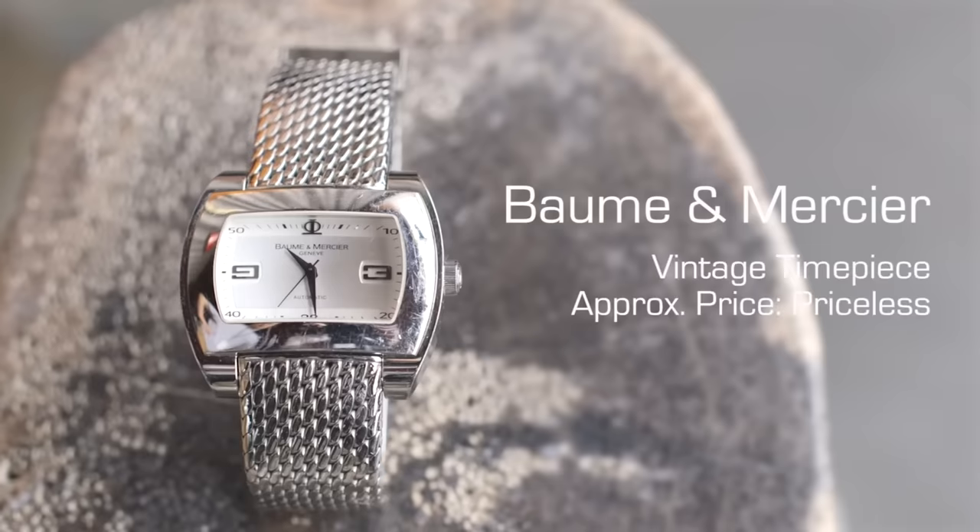RDJ says: 'This was actually my grandfather's watch — he hocked it to get enough money together to start a little pharmacy.' Baume & Mercier is, by the way, one of the oldest watch brands in the world. Sentimental value is always more important than any form of financial value — don't ever forget that. RDJ adds that his grandfather later got busted for filling forged prescriptions at that pharmacy. Criminal watch — love it.